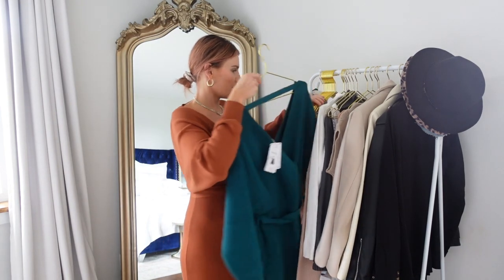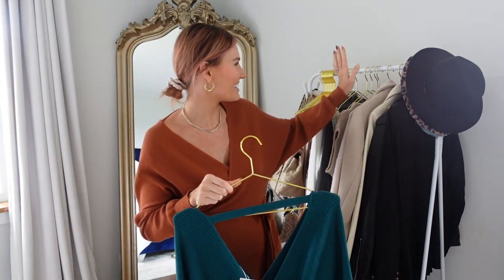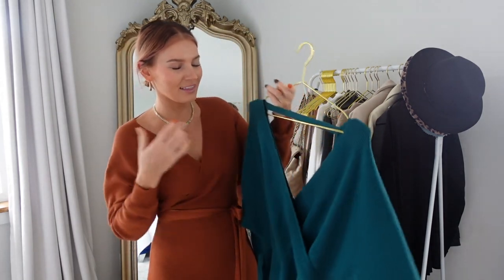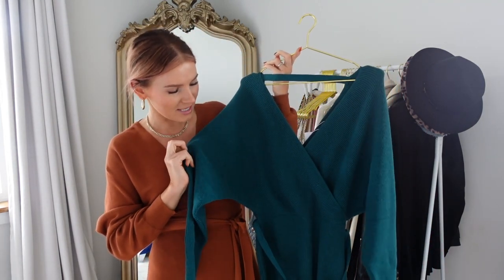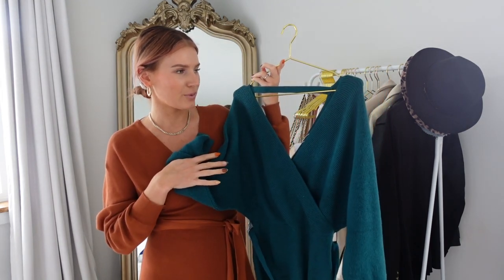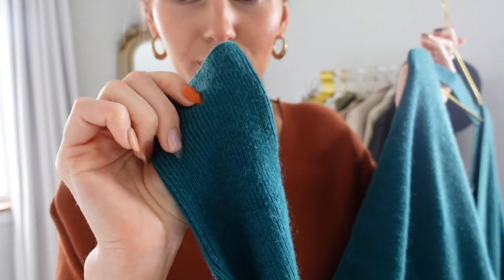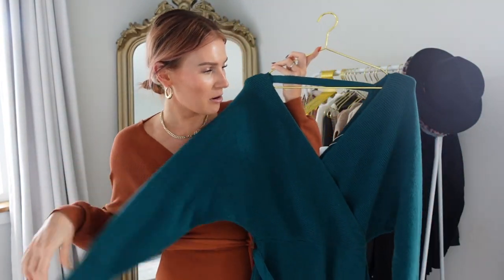I loved the long version so much that I also got the shorter version — and I got it in this emerald color. Well, in the photo it was more like an emerald green, but in person it's definitely more of a blue teal. The material is also a little different — this one is a thicker knit material, whereas the longer one is more of a fine knit. I got it in a size medium because I wanted it to be a little bit longer since it is a shorter dress. Very similar style, but definitely different material.